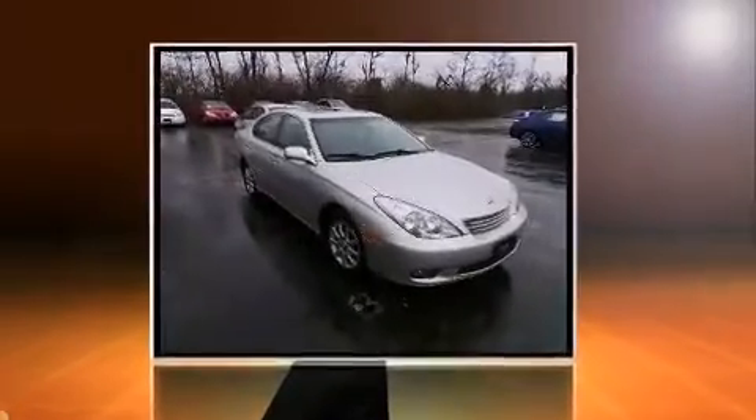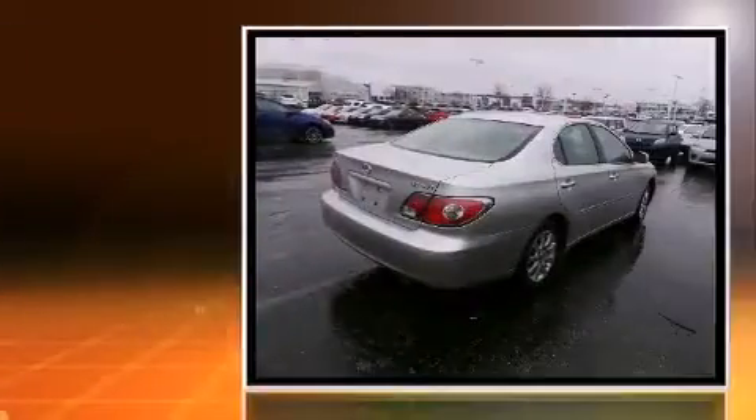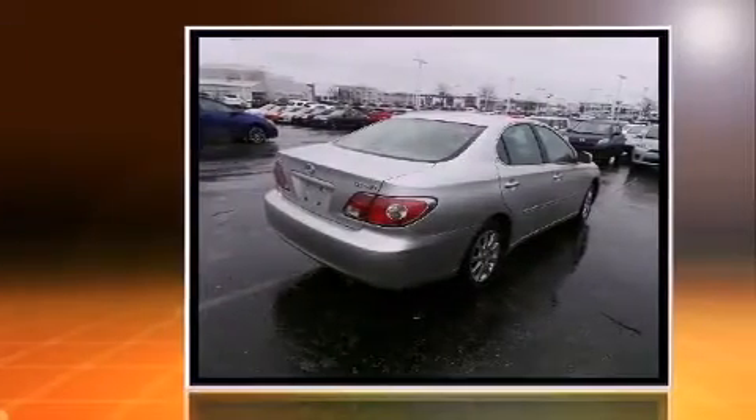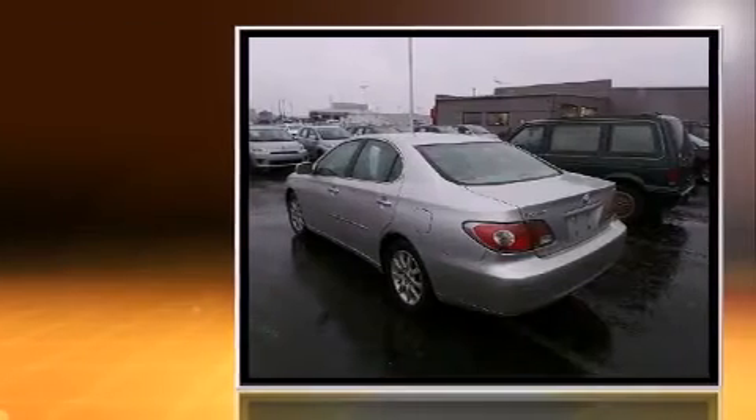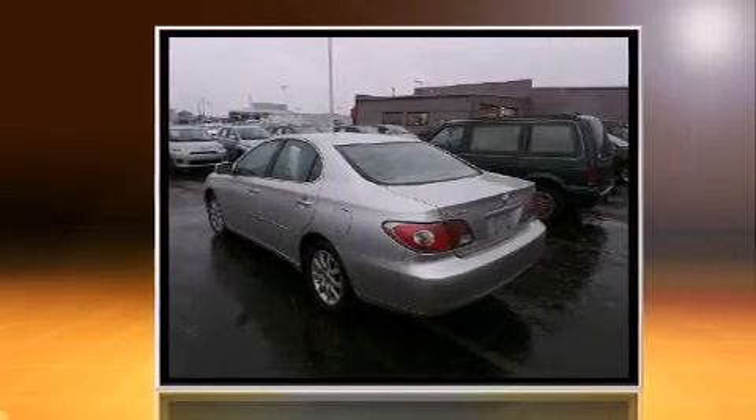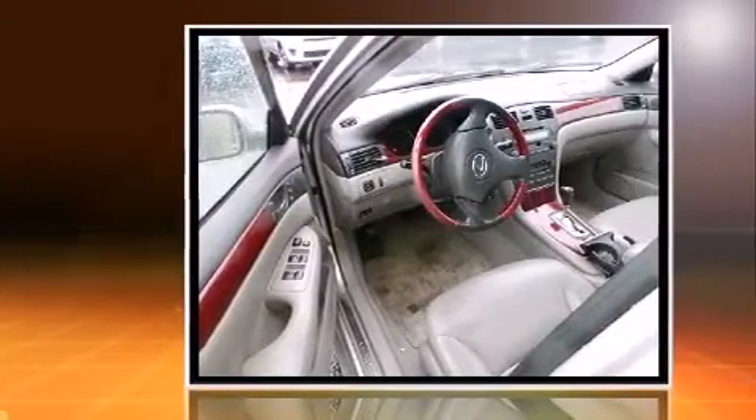Here's a great deal on a 2002 Lexus ES 300. This four-door, five-passenger sedan provides exceptional value. Under the hood you'll find a six-cylinder engine with more than 200 horsepower, providing a spirited yet composed ride and drive.